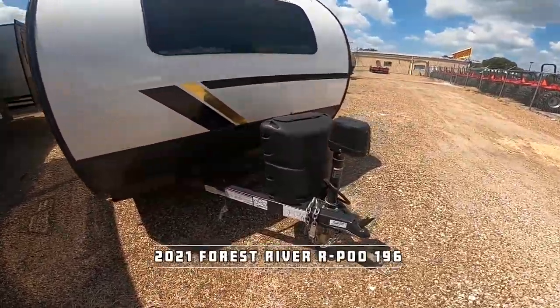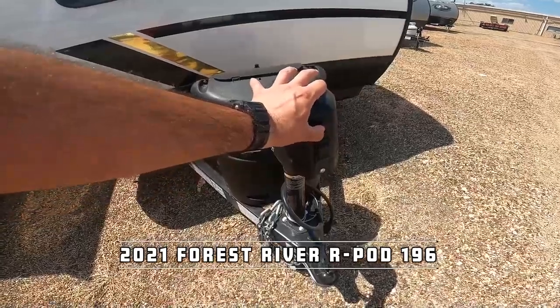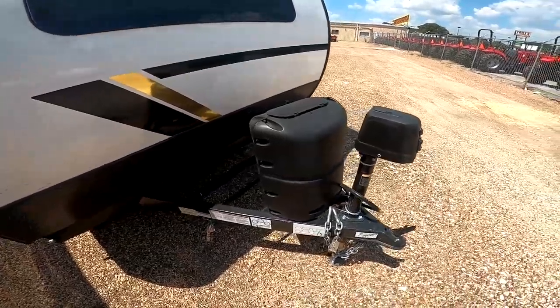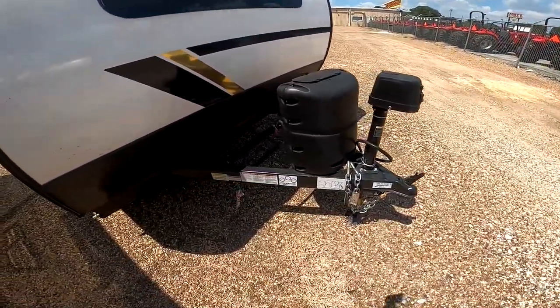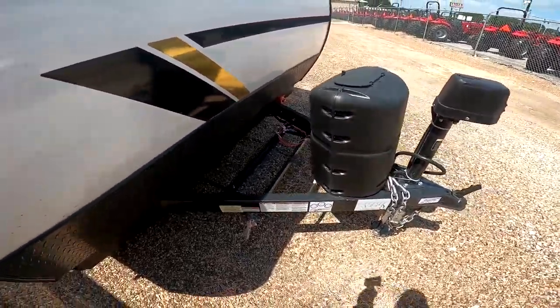We do have an electric tongue jack on the front, so you just press it to raise and lower it. We also have a light up front to see early in the morning or late at night. We have one propane tank, but if you want to add a second one, you can. Whenever we make it ready, if we can earn your business, we'll install a deep-cycle marine battery here and fill the propane tank.